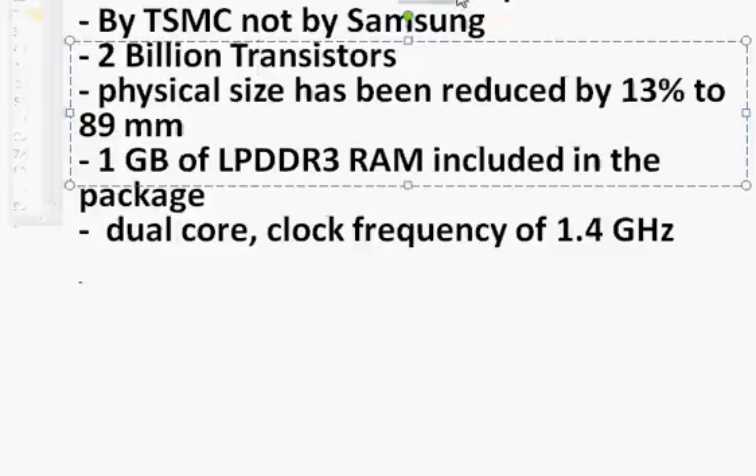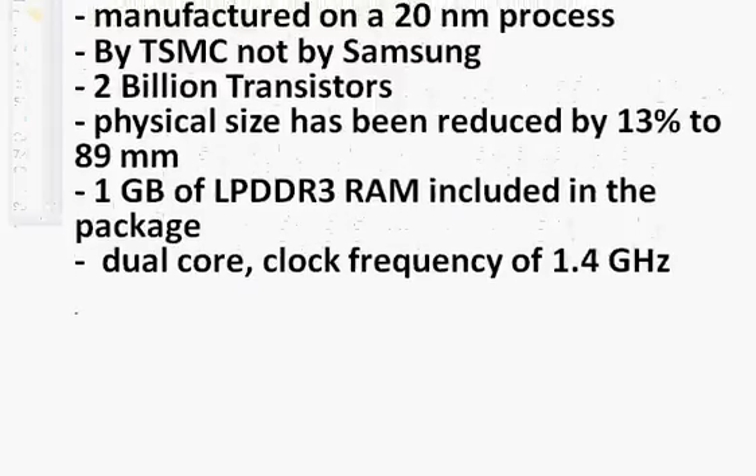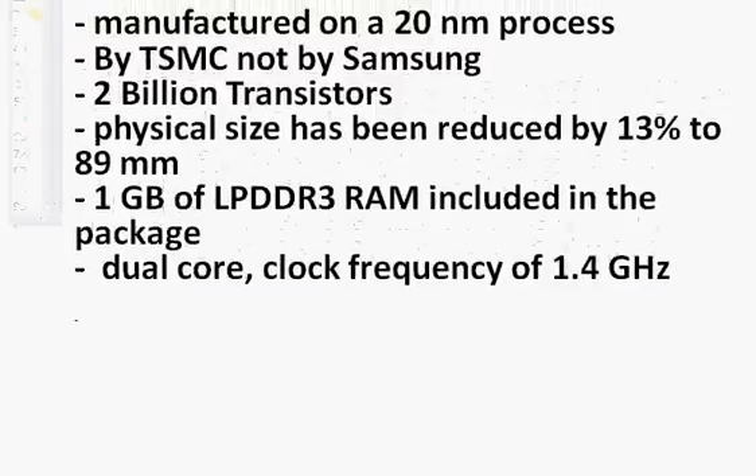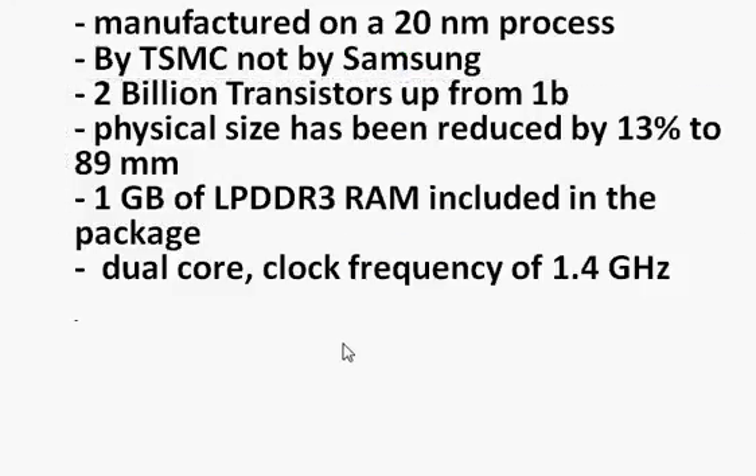The A8 is manufactured using a 20 nanometer process, and for the first time Apple has moved away from Samsung, going with TSMC instead. The changeover is complete, as Apple did not want to work with Samsung anymore. It also features two billion transistors, up from one billion used in the A7, and that's where the performance improvement comes from.